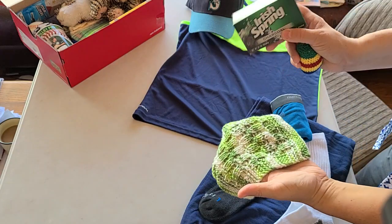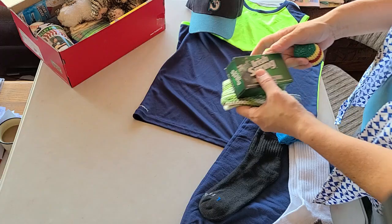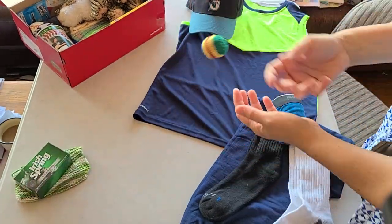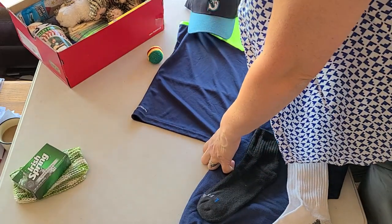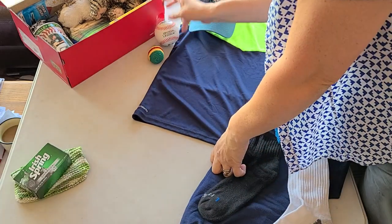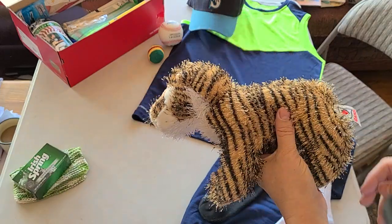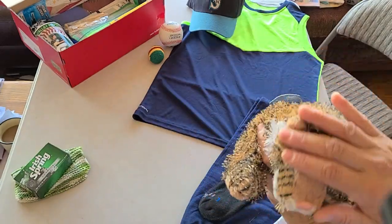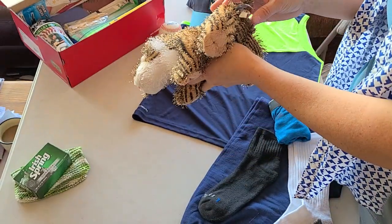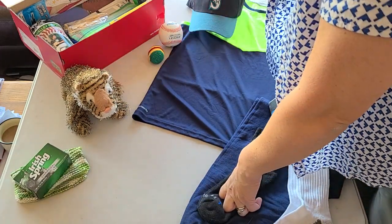He has soap and a washcloth. I usually save the Irish Spring for the big boys because big boys smell. He has a hacky sack and also a baseball. This is his friend — a tiger. I should have done a Mariner Moose but I didn't have any moose. I believe this is a Webkinz brand. I do put stuffed animals in even the big boys' boxes.